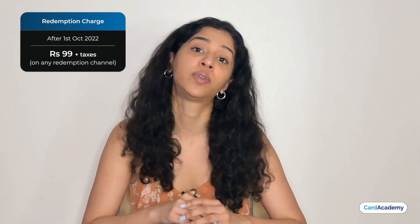If you talk about changes, there is a common change that has come in all cards, which will be effective from 1st October 2022. When you redeem your reward points on any redemption channel, every redemption transaction will be charged Rs.99 plus taxes.